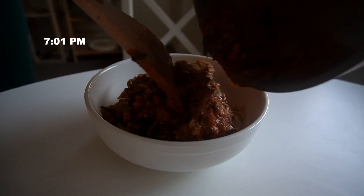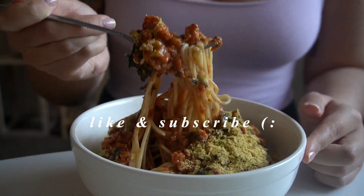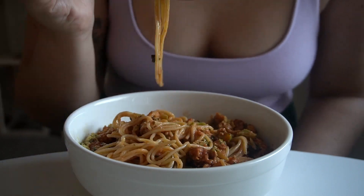That's pretty much it for today! I hope you all enjoyed this video. Please comment below what videos you'd like to see next, and I'll see you in my next one — eat well and be happy, bye!